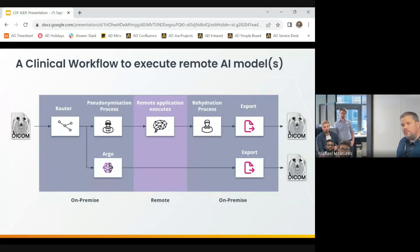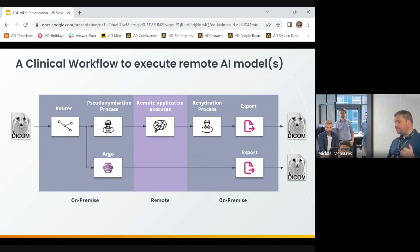The previous slide covered running models locally within your trust. If you've got the hardware, that works well — but not all trusts do; some prefer to run workloads on the cloud. AID also has the ability to do remote execution of AI models, which some vendors prefer. To do that, you need to pseudo-anonymise the data before sending it out of the trust to the AI vendor, and then rehydrate that data on the way back in. So you have the ability to run AI models either on-premise or remotely in the cloud, and we're working on new parts of AID to allow edge execution on the modalities themselves.